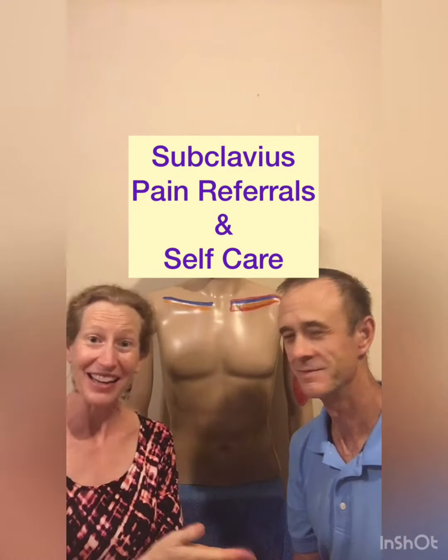Hey there! Hi! This is Bryan and Christina from Your Healthy Steps, the creators of the Ultimate Foam Roller Blueprint.